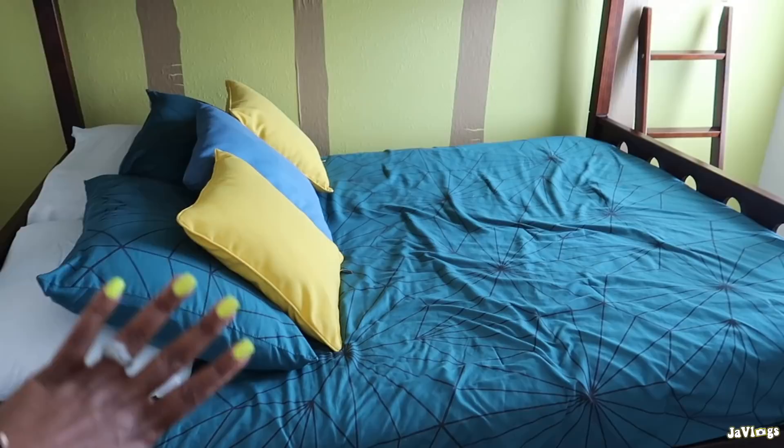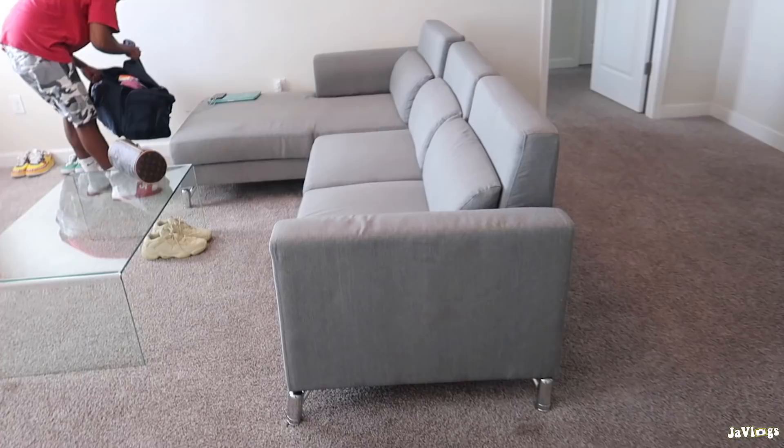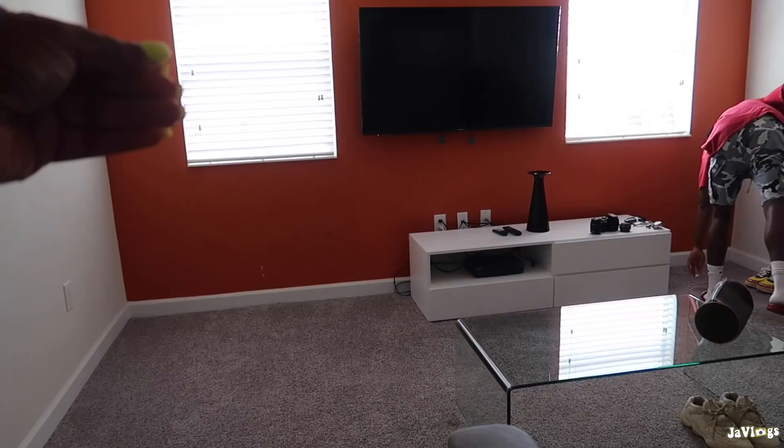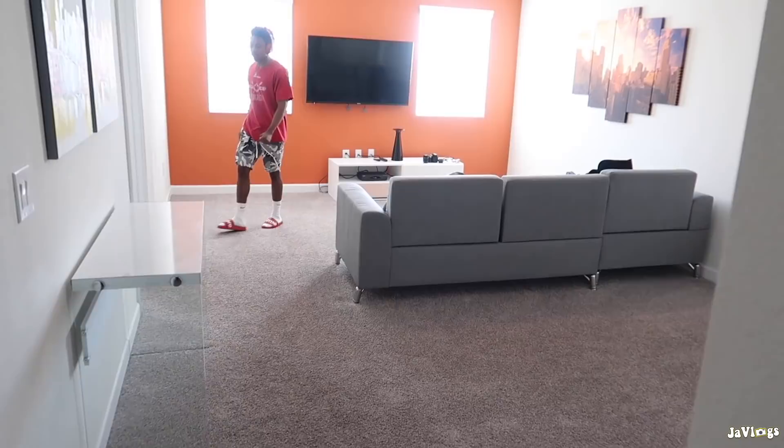The next bedroom has a bunk bed — full size on the bottom, twin on the top — and the bottom pulls out into another bed. It has a TV, dresser, and a closet. Stepping out of the bedroom is the loft area, which has a TV, TV stand, and a couch. It's a decent size with a lot of lighting.